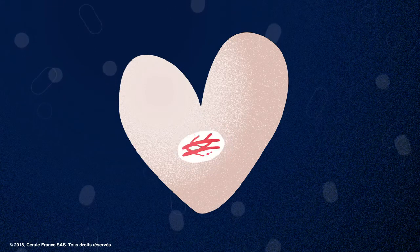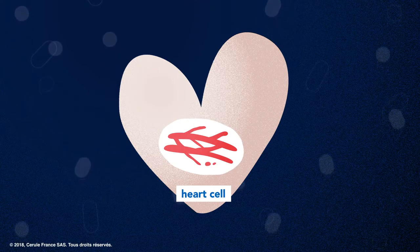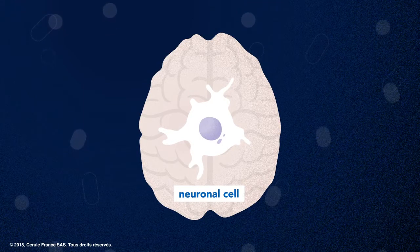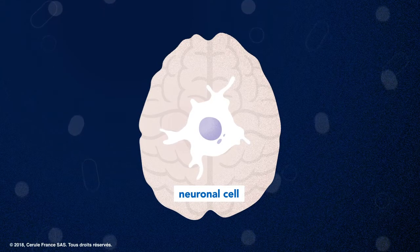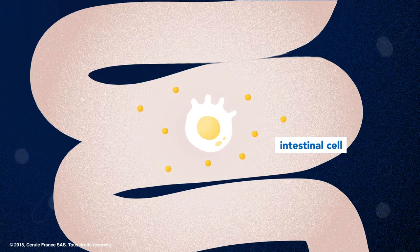Unlike other cells in our body, a stem cell has the unique ability to differentiate itself into other types of cells. These other cells are specialized and have a specific function. For example, intestinal cells are responsible for nutrient absorption.